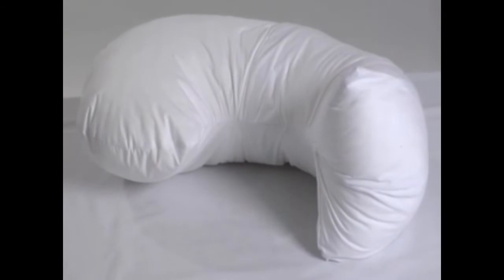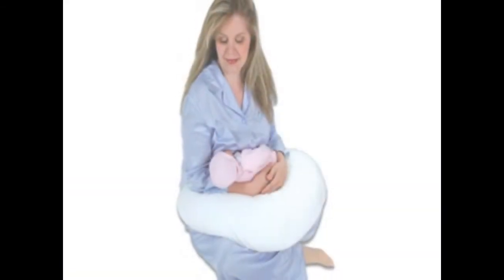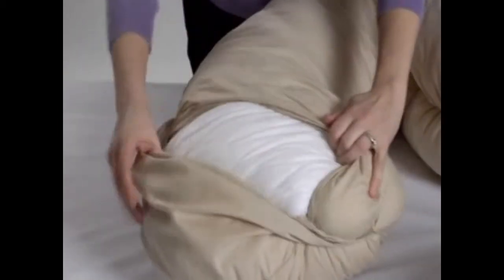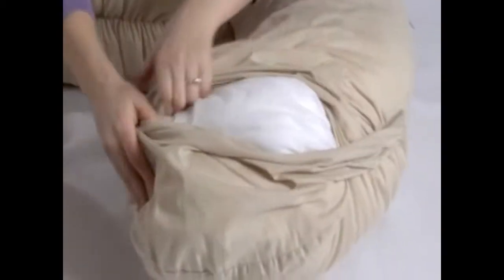The inner pillows of the Grow to Sleep may be removed and used for targeted body support, a comfy nursing pillow, or contoured tummy support. These removable comfort pillows are great for versatility and use beyond pregnancy. The Grow to Sleep has a removable and washable cover.